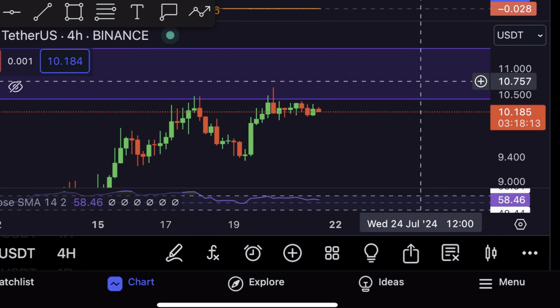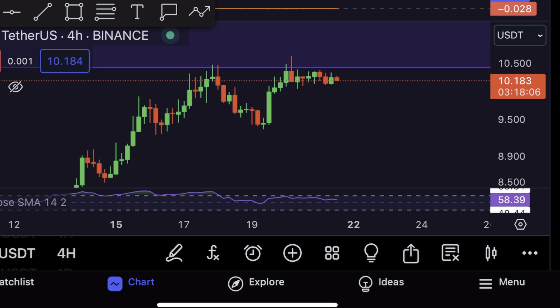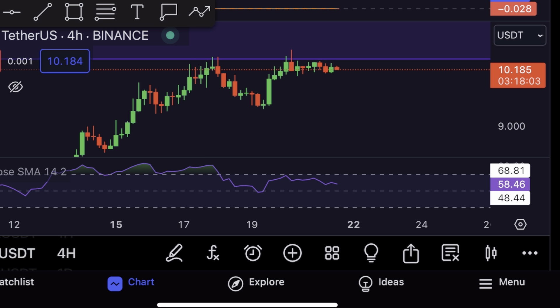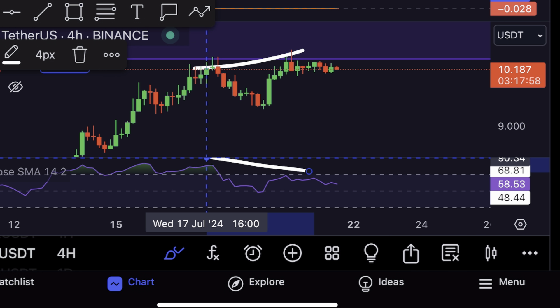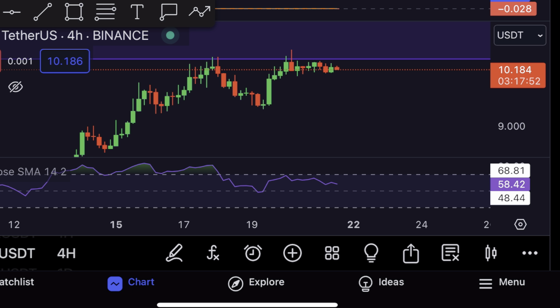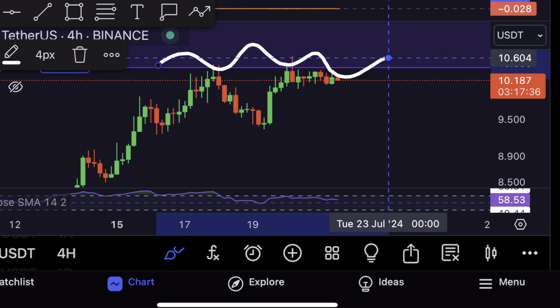I would like to use this short and quick update video as a chance to warn you about something, because there is one indicator in the four-hourly time frame charts for ICP that has particularly flipped bearish recently, and that is the RSI right here. We have clearly formed a bearish divergence in the charts for ICP, which is usually an indicator of a potential reversal towards the downside in the short term, and we are seeing a shift in the momentum for the price.